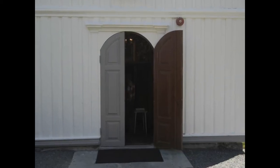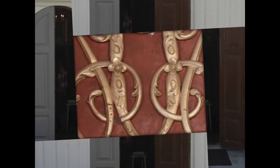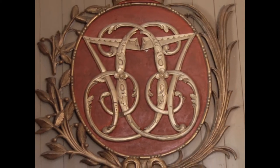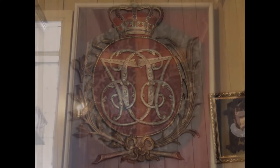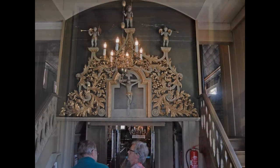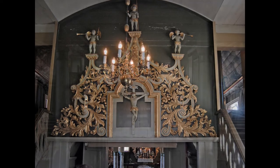Now let's go inside. When you enter the church vestibule, you will among other relics notice King Christian's monogram to the left, and a 19th century chasuble on the right side. The beautiful gilded wood carving that is mounted over the entrance to the church room was done in 1778.